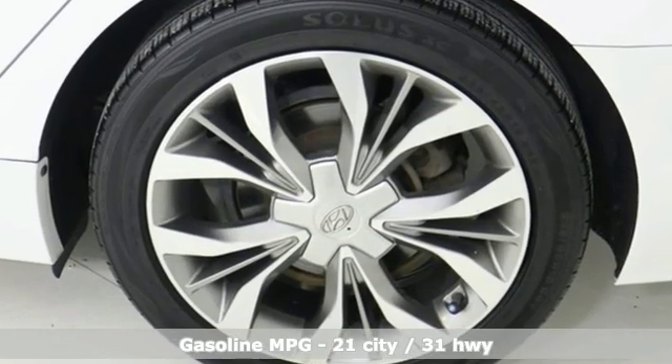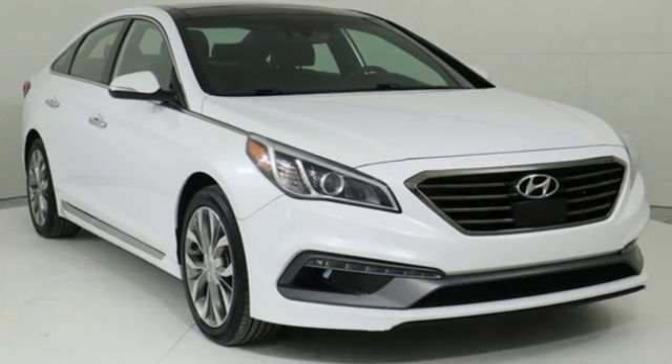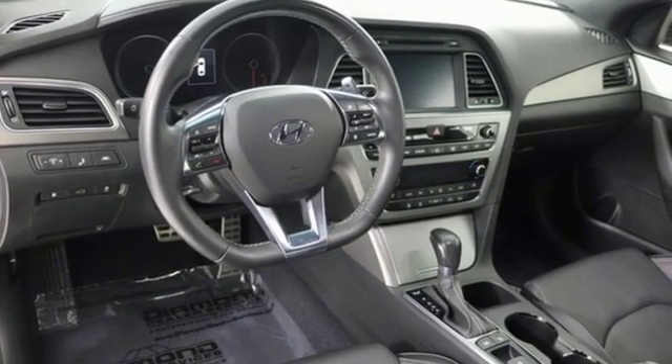External memory control, power heated mirrors, heated and ventilated leather bucket seats, rear parking sensors, and push button start proximity key.